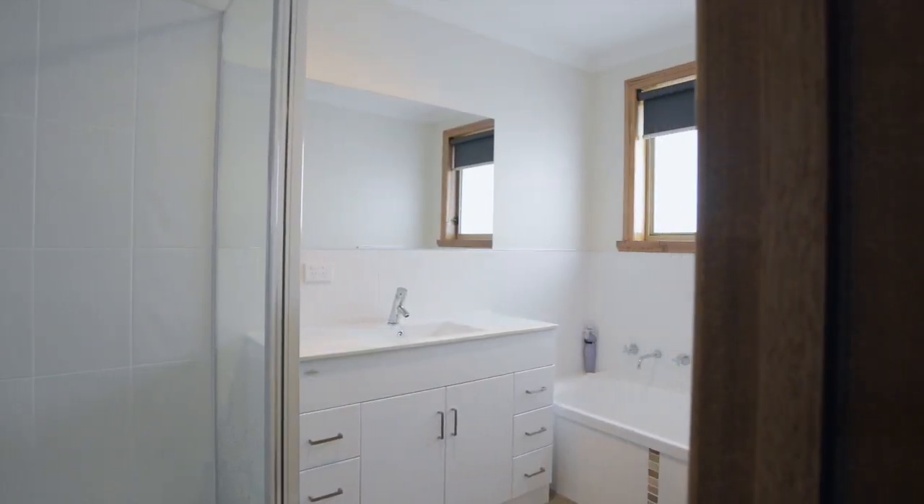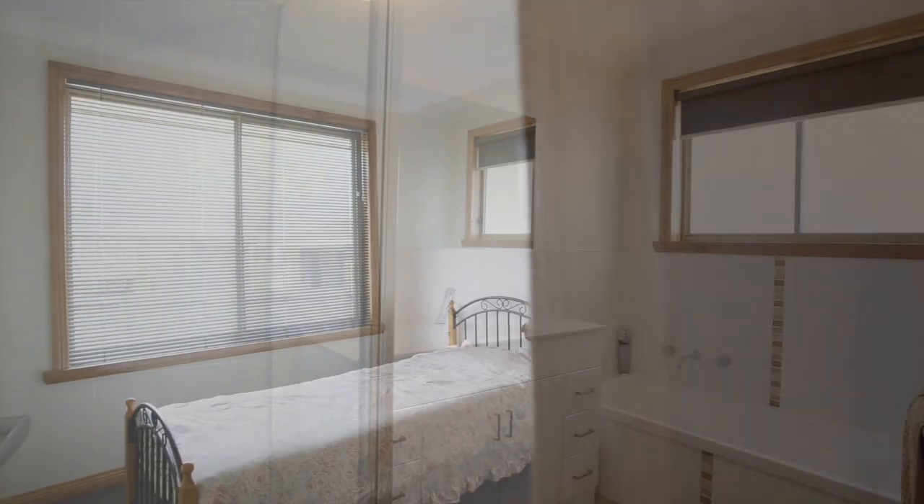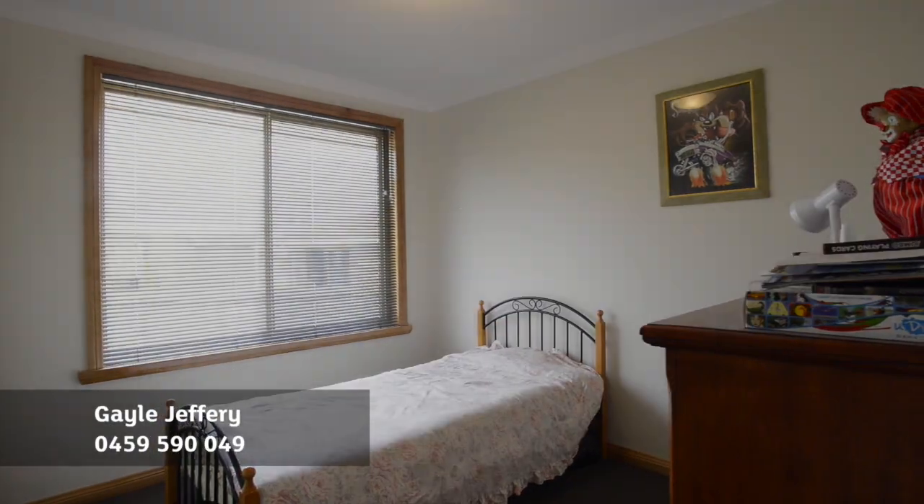There is no doubt this home is a quality product. Thank you for viewing 8 Belmont Port with me today. I'm sure you are now keen for an inspection, so call me now.